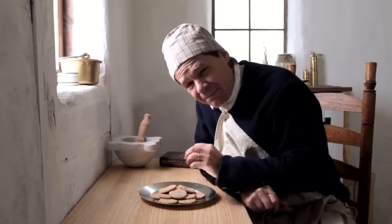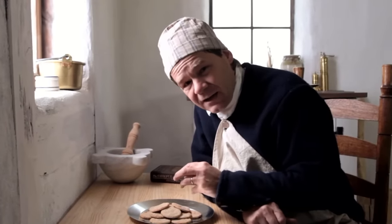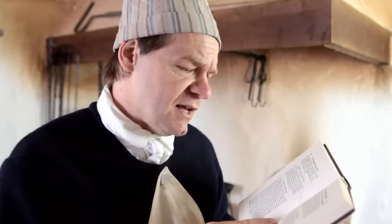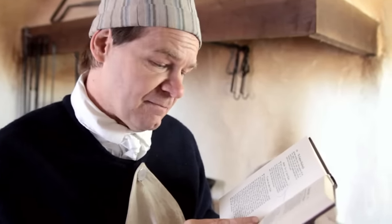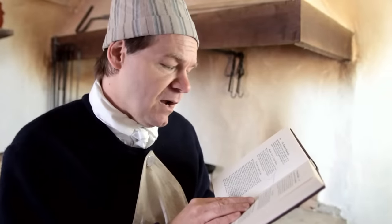18th century cookbooks abound with recipes for simple biscuits — something we might call a cross between a cookie and a cracker. Today we're going to bake some simple biscuits. Today's recipe is based on a recipe out of Eliza Smith's cookbook. It says: 'To make biscuits: to a quart of flour, take a quarter of a pound of butter, and a quarter of a pound of sugar, one egg, and what caraway seeds you please. Wet it with milk as stiff as you can, and then roll them out very thin. Cut them with a small glass and bake them on tin plates. Your oven must be slack. Prick them well just before you set them in, and keep them dry when baked.'